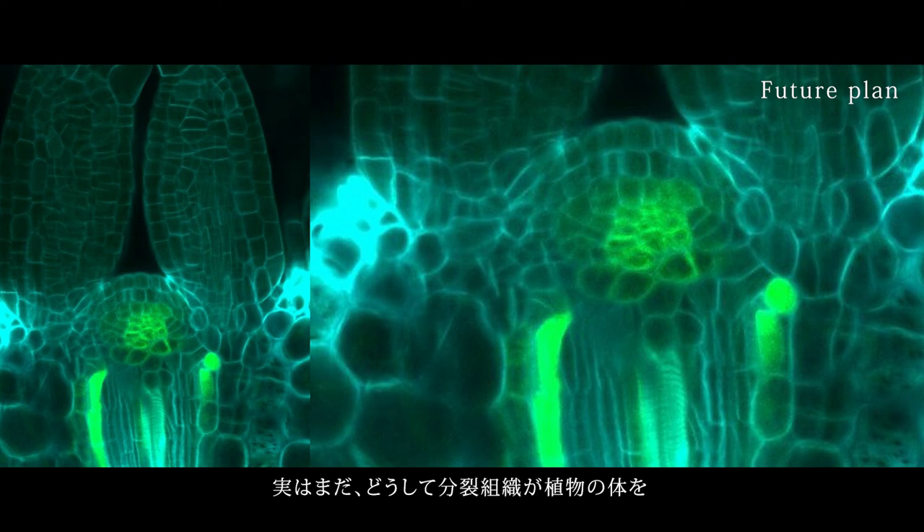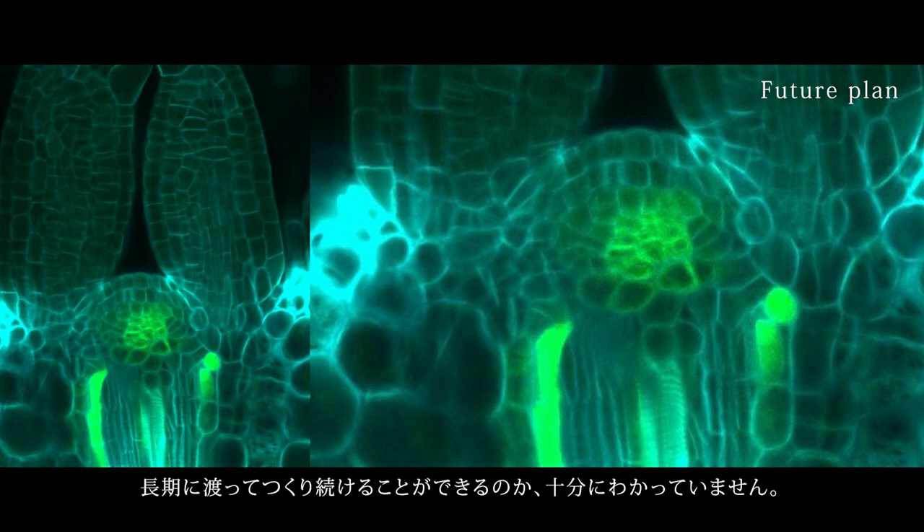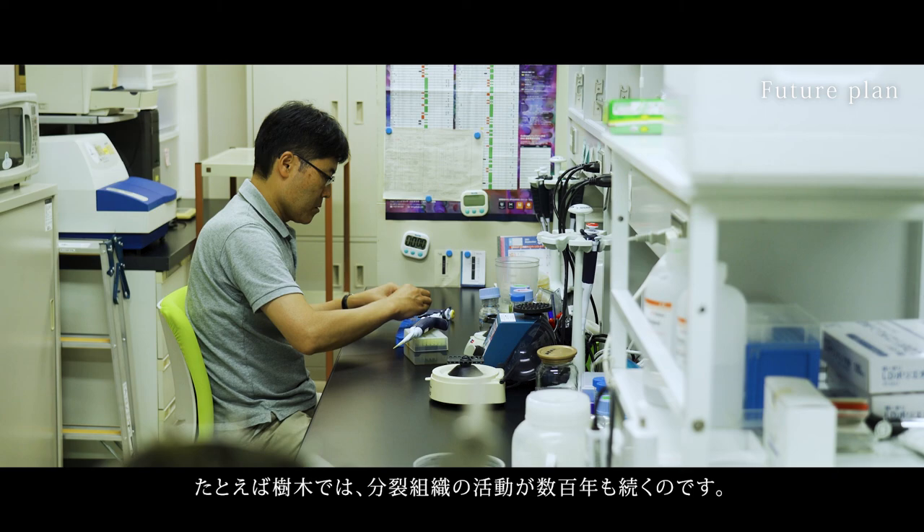We still do not fully understand why the meristem can continuously produce new cells to make up plant bodies and maintain its activity for a long time. For example,